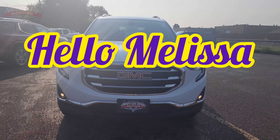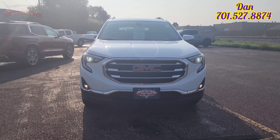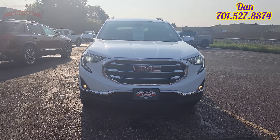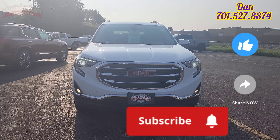Hello, Melissa. It is Dan over here at Veracity Motors, 1701 East Main Avenue here in Bismarck. My phone number is 701-258-2277. Cell phone number is 701-527-8874.